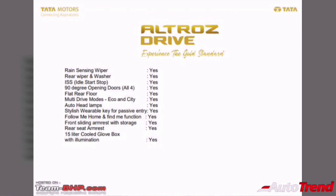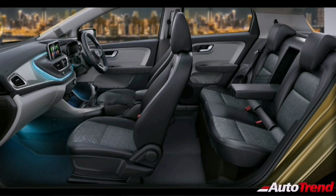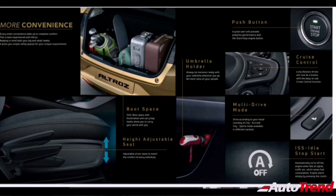Other features on the Tata Altros include automatic temperature control, automatic headlamps, automatic wipers, a sliding adjustable center armrest, 15 liters of cool storage in the glove box, and good storage spaces throughout the cabin including umbrella holders inside the front doors. The rear seats offer good space and are provided with separate AC vents and a 12-volt charging socket, plus a center armrest for additional comfort.